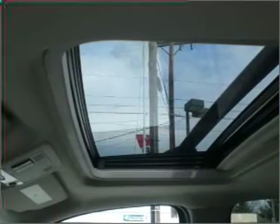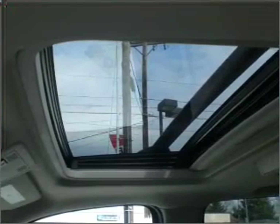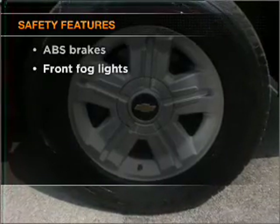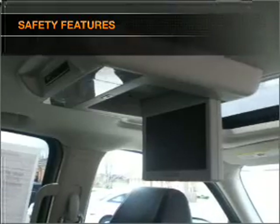Enjoy the flexibility of multi-zone temperature controls. Let the outside in with a built-in sunroof. And for your peace of mind, the following safety equipment is included. Call today to schedule a test drive.